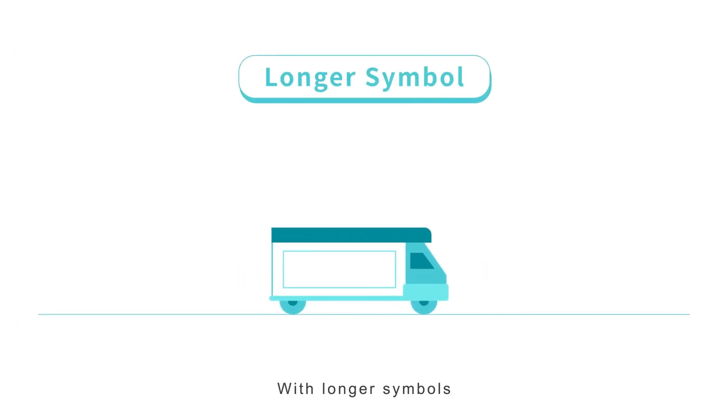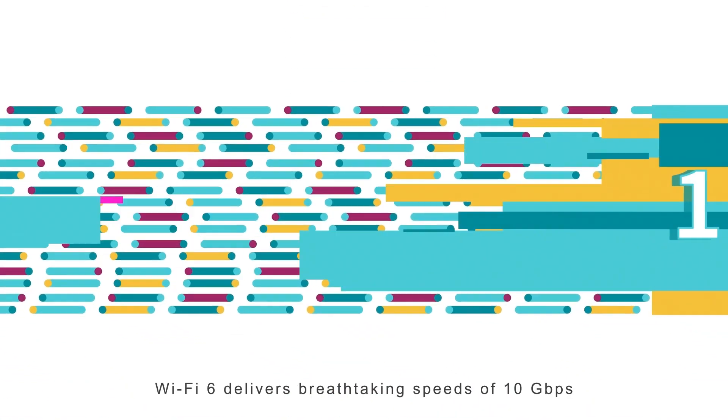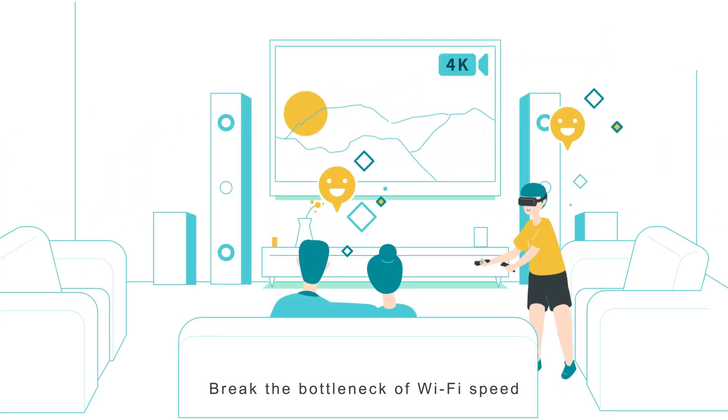With longer symbols, HT160, 1024 QAM, and 8-Stream, Wi-Fi 6 delivers breathtaking speeds of 10 Gbps — breaking the bottleneck of Wi-Fi speed.